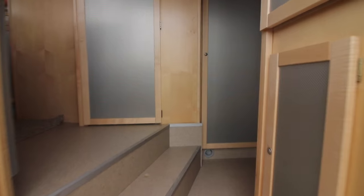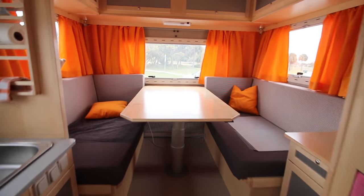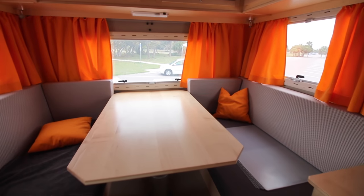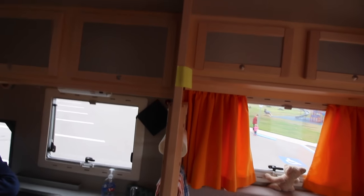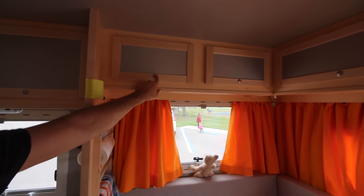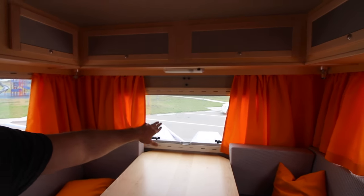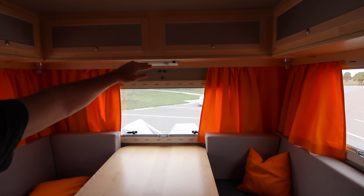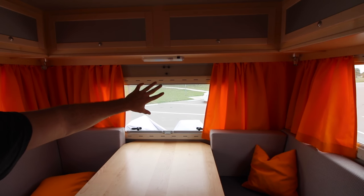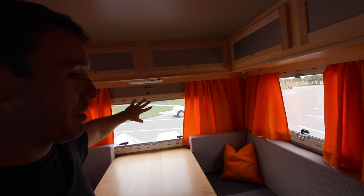We got the dinette in the back and this converts into a bed as well. I love all these new pop-lock doors that keep everything from opening up. This back door — not just the window part but the entire back door — he's got a bike rack on the back, but it can lift up and make this super open. The entire back door can open up and open up this entire space.